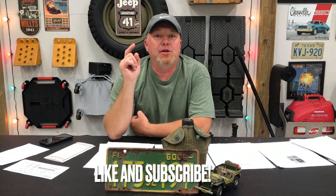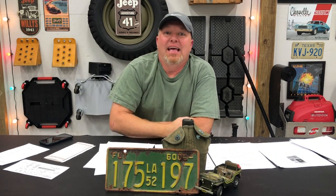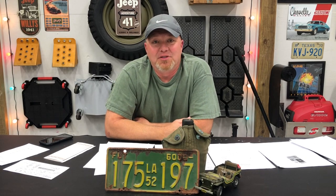Welcome to another edition of John's Garage. Before I forget, make sure you like and subscribe because we want to make sure you don't miss any episodes as we make more and more things happen on this Willys project.